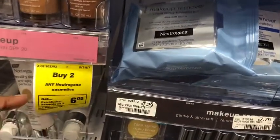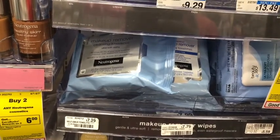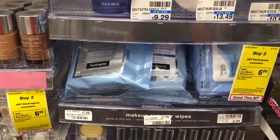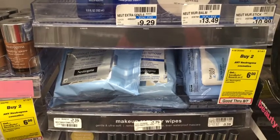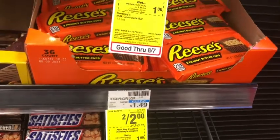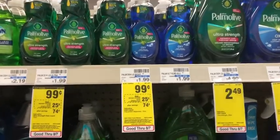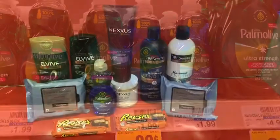Next is Neutrogena cosmetics — buy two, get $6 Extra Care Bucks. I'm picking up two at $7.29 each, totaling $14.58. I'll use two $3 hang tag coupons I got from Walmart — they just expired but should scan fine — taking $6 off and leaving me paying $8.58. Getting back $6 in Extra Care Bucks makes the final cost $2.58, or $1.29 each. This counts towards beauty. The Hershey singles are two for $2 with an instant $1 off coupon, making them $1 or $0.50 each. Last, I'm picking up palm oil for $0.99 with a $0.25 off coupon, making the final cost $0.74.